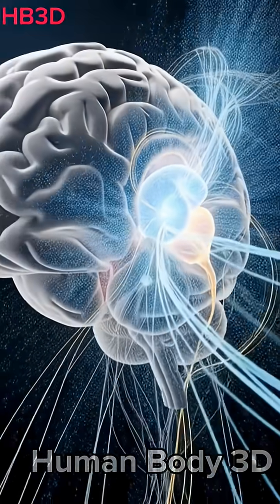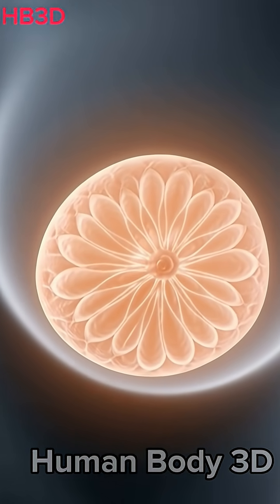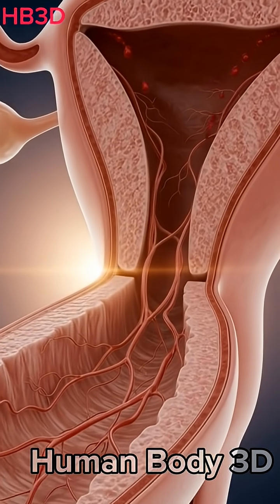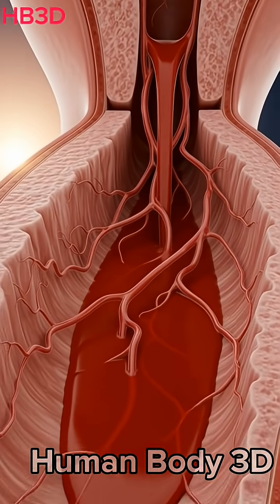During puberty, the brain sends powerful chemical messages using the hypothalamus and pituitary gland. These hormones wake up the reproductive system. As the body matures, the first menstrual cycle begins.